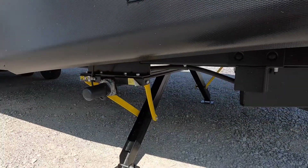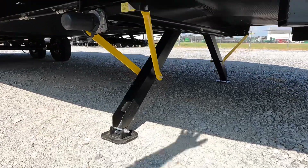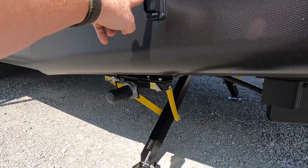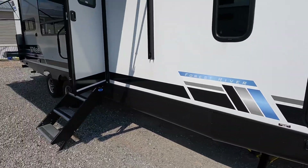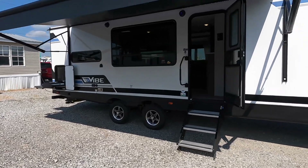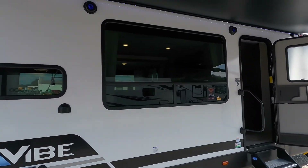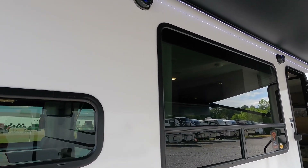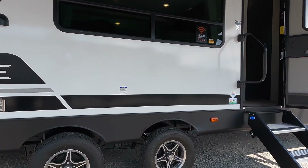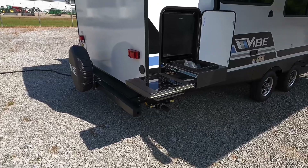The coach is stabilized by two sets of electric scissor jacks. They only go down until they feel about 8 to 10 pounds of pressure before cutting off — won't cause any damage. There's a really big approximately 15-foot awning. The steps are Step Above brand and flip inside the door during transportation. Outdoor speakers and an LED light are located under the awning.